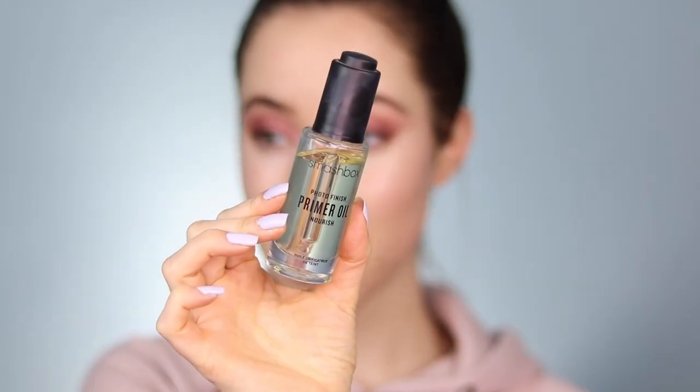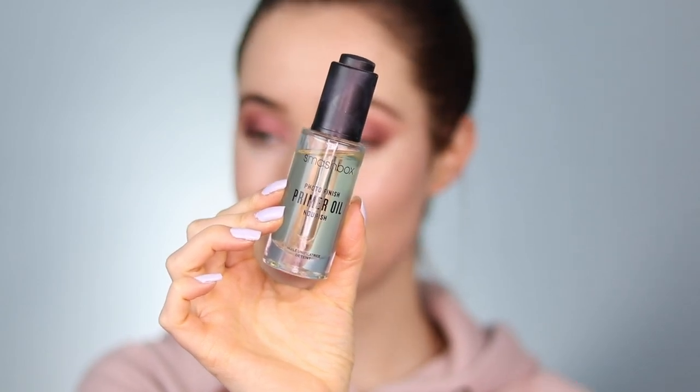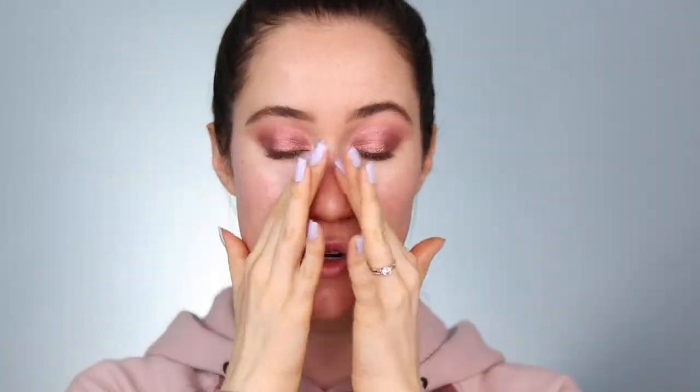Moving on to complexion — I saw this in my things and knew I wanted to use it because it used to be one of my favorites and I haven't used it in so long: it's the Smashbox Photo Finish Primer Oil. I'm doing a couple drops on the face and massaging it in with my fingers, giving it a second to sink in. Before I tried this product it intimidated me because I thought an oil underneath foundation would make it separate and look greasy, but it actually just makes your skin look really fresh.